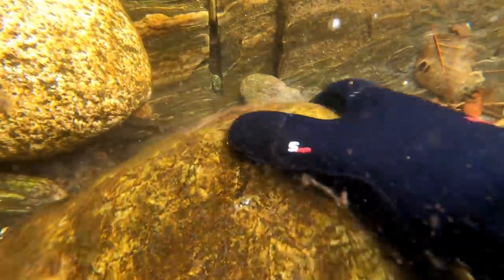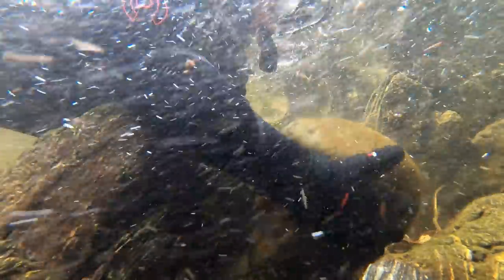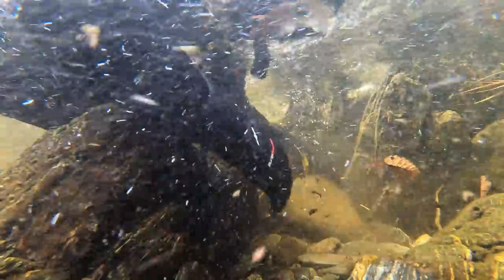This next spot had the same kind of good signs, except it was shallower and much easier to work. When you are in the flow of water, these little pinch points usually have gold in them — just like our first piece of the day.